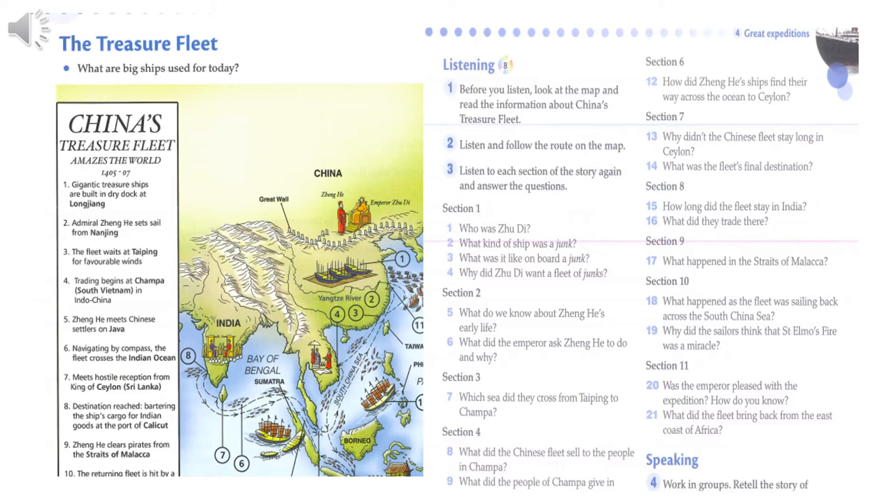So where did they go to first? They sailed 650 kilometres down the coast and waited at Taiping for favourable monsoon winds to take them over the South China Sea to Champa. When the fleet arrived in Champa, in modern-day South Vietnam, porcelain and silk were sold to the people there. Zhong Ha took back to the Chinese emperor gifts of beautiful wood and ivory that the people in Champa had given him.